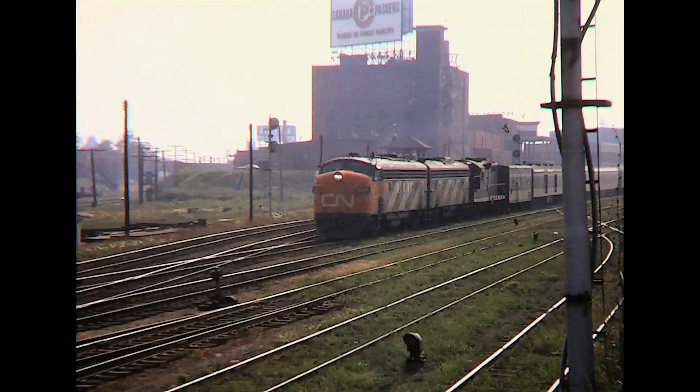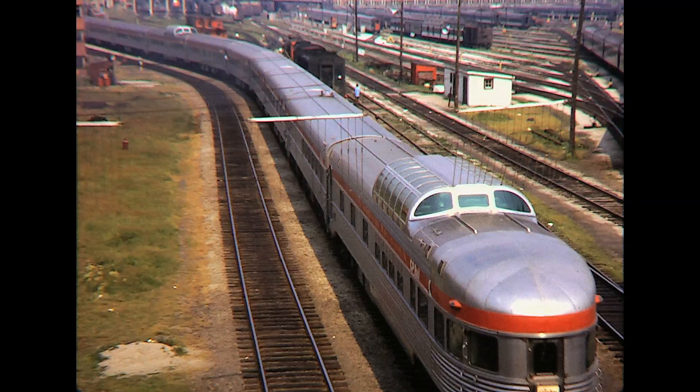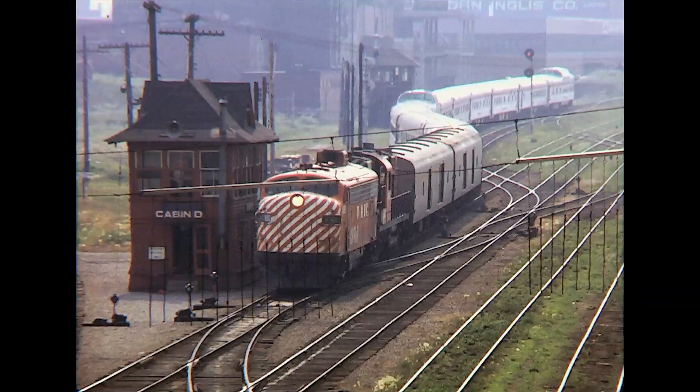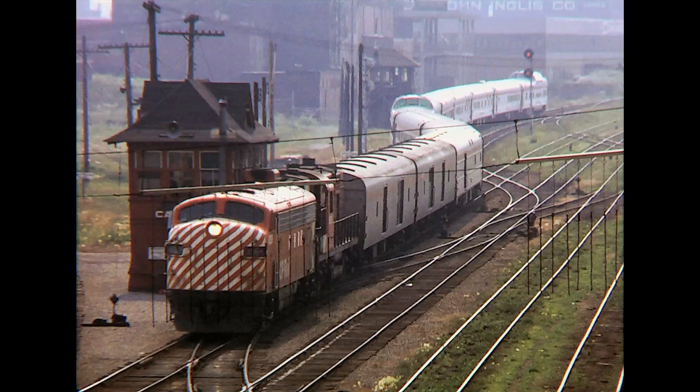A non-stop parade of trains of the Canadian Pacific, Canadian National, Government of Ontario Transit — GO Transit for short — and Ontario Northland are seemingly everywhere in these rail action scenes.